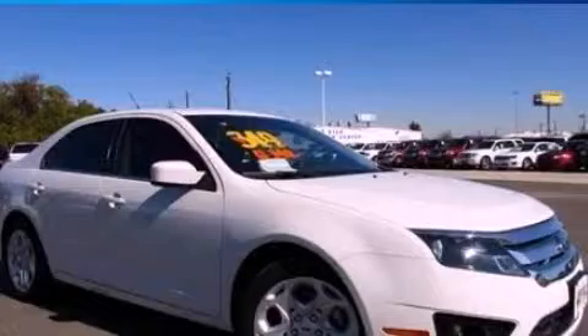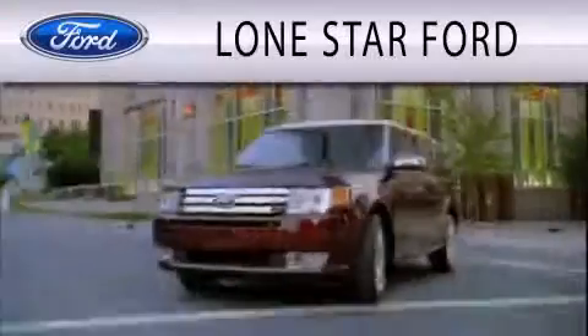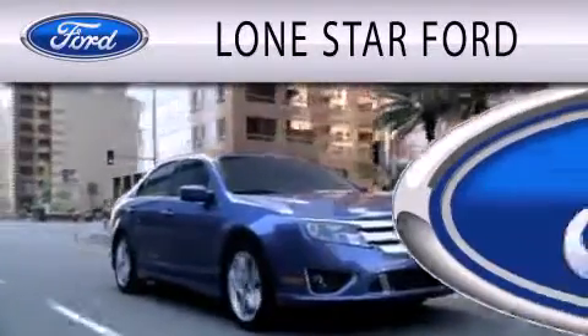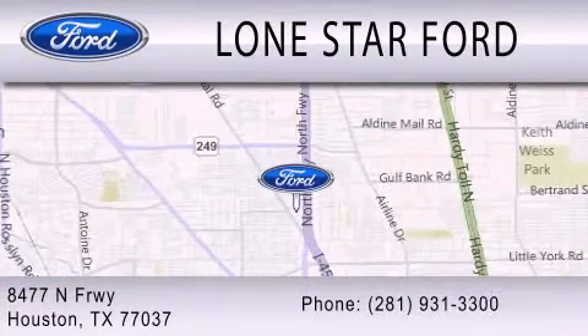This vehicle is sure to sell fast — call and arrange your test drive today. Lone Star Ford is dedicated to doing everything possible to ensure that the experience you have selecting your next vehicle is as pleasant as possible. We are located at 8477 North Freeway in Houston.